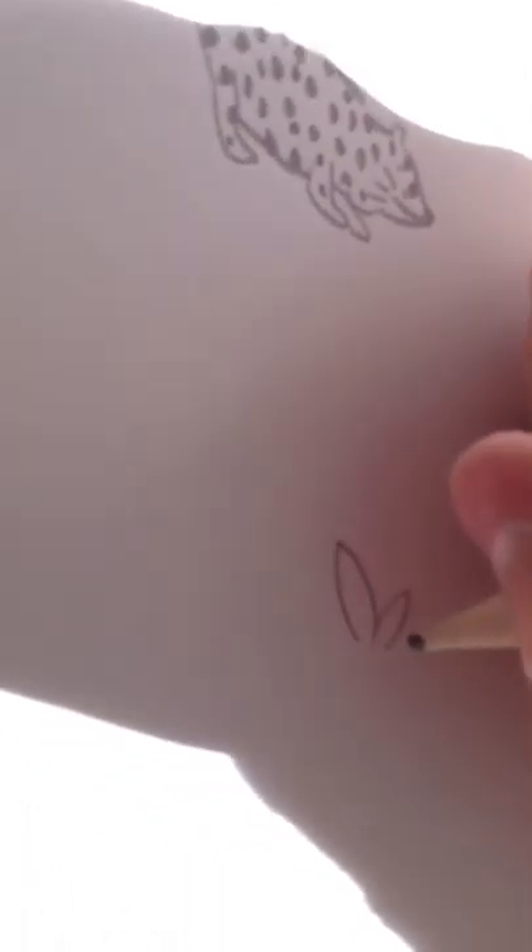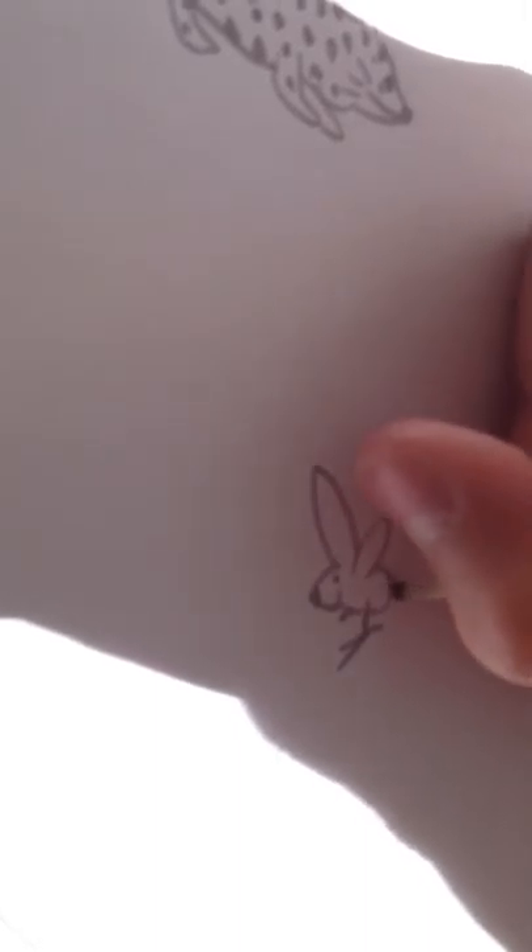Jerboa. Jerboas are animals that can hop. Does it look like that? It does look like that. It looks like a rabbit bird. A rabbit mouse. A kangaroo mouse mixed with a gerbil.